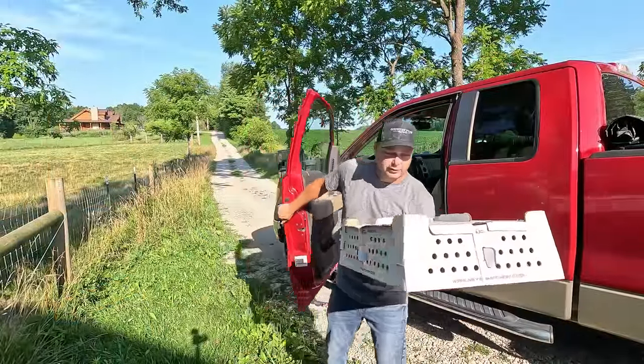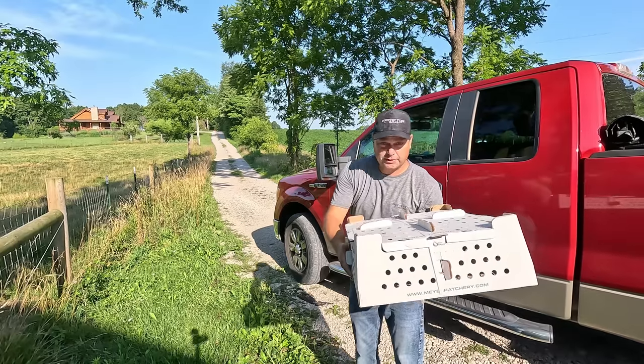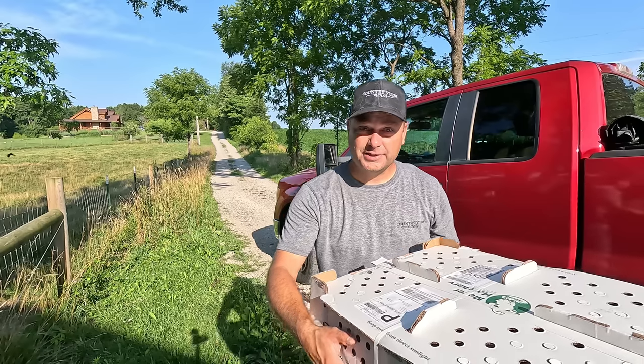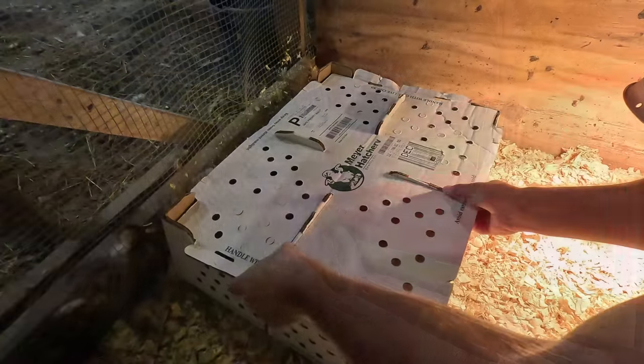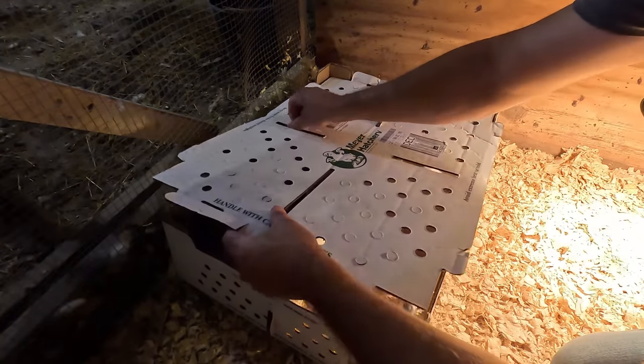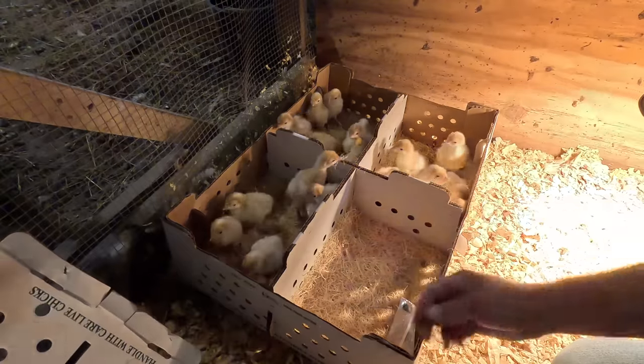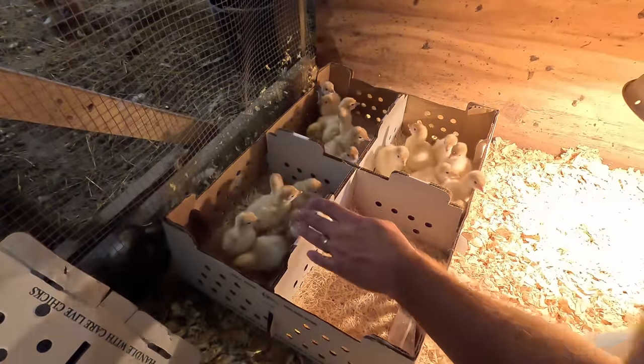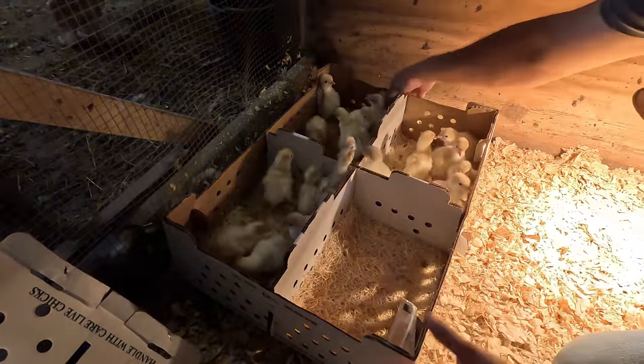All right, we got our turkeys. Got them from the Meyer Hatchery — I believe they're over in Ohio. We'll open this up to see how many survived the trip. We ordered a total of 20 turkeys and it said they sent 21. There they are, and it appears that they are all alive.